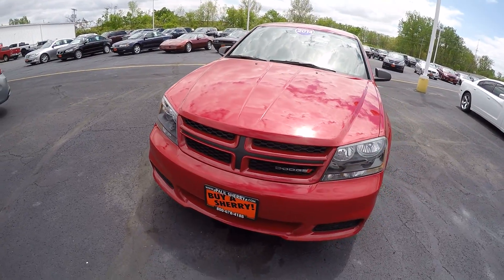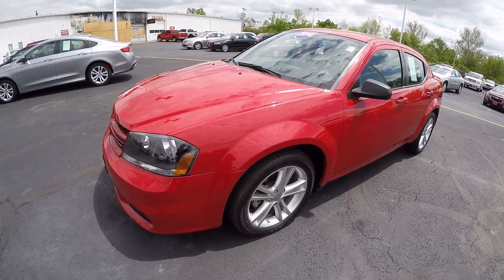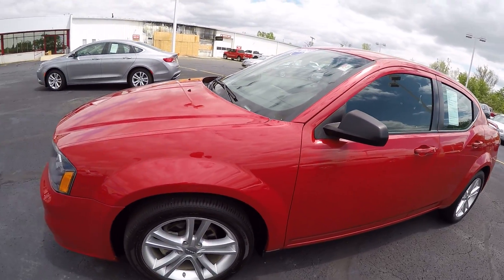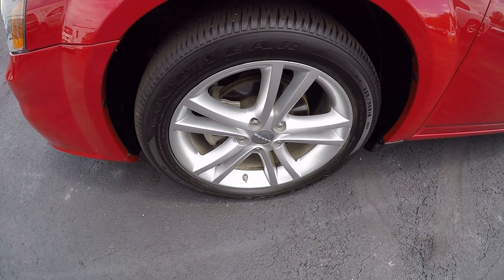This Avenger is redline pearl coat color, very sharp, very sporty, and comes with 18-inch painted aluminum wheels.